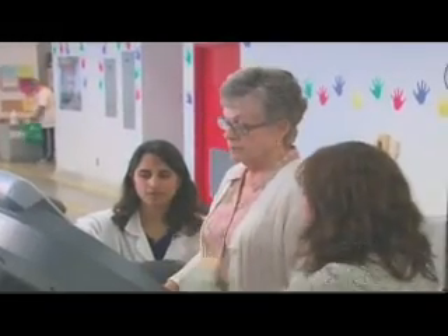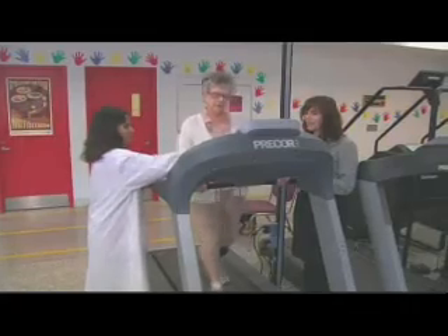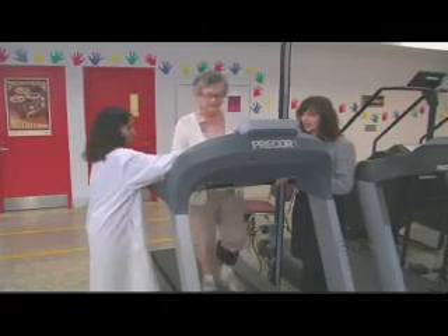Researchers at McMaster University are intrigued. They've done one study showing the device cuts leg swelling, another confirming it stops blood clots in the legs. It's definitely exciting to have a potential new option to treat patients with arterial disease, because we don't have very many options.